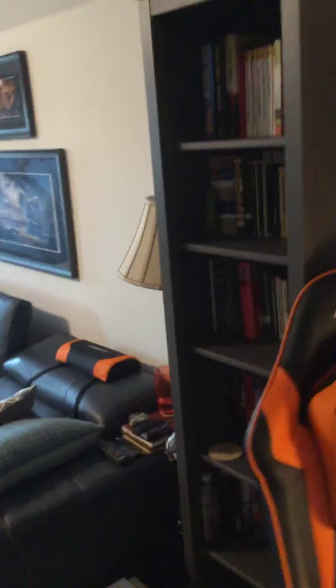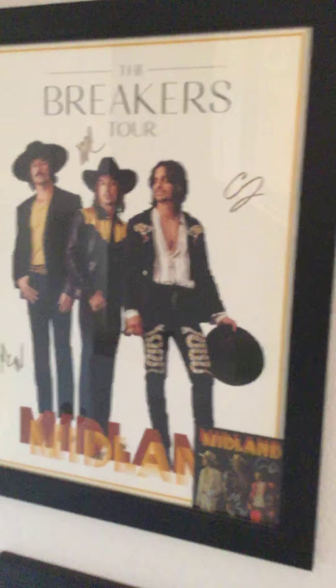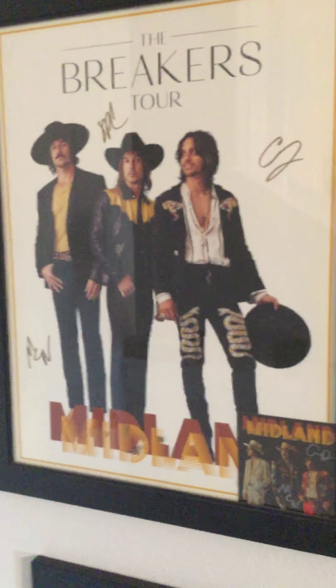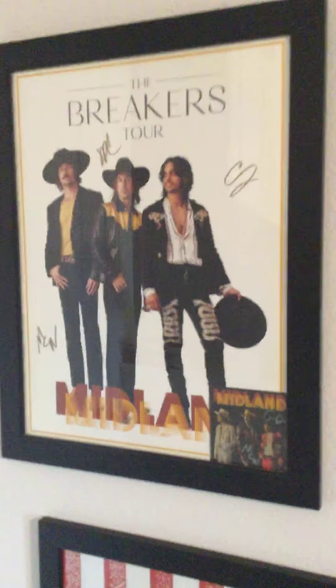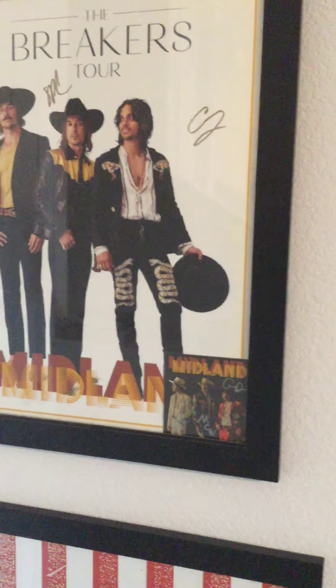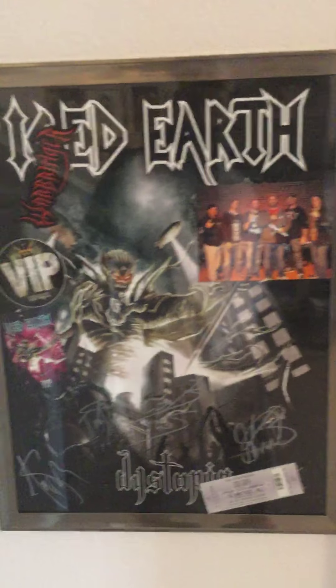Starting over here — this is from the Breaker Store last year. We got an autographed poster when we went and saw them, which is kind of cool. It was a great show: Kacey Musgraves, Little Big Town, and Midland. I was fairly surprised — I kind of went there not expecting too much from Little Big Town, but was really blown away.